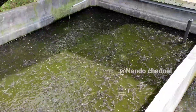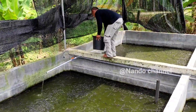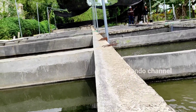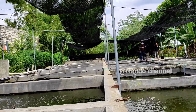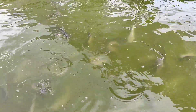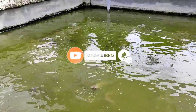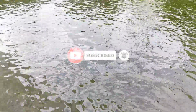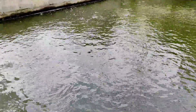Kolam ini berukuran 3 x 3,5 meter. Untuk satu kolamnya ada yang diisikan 5 ribu, ada yang diisikan 10 ribu, untuk yang ukuran 7. Terima kasih telah menonton!